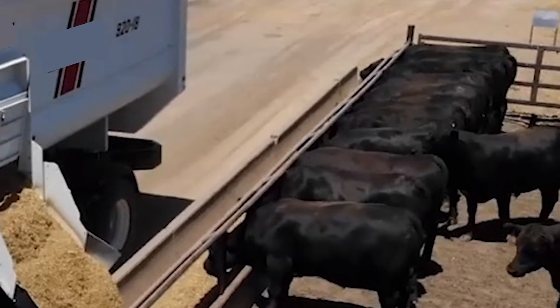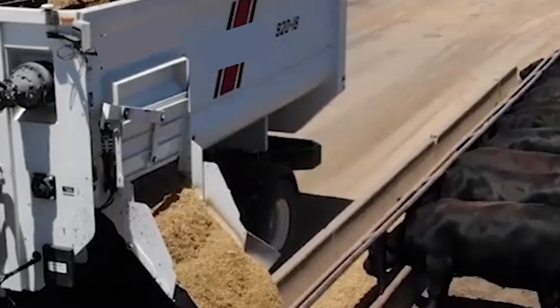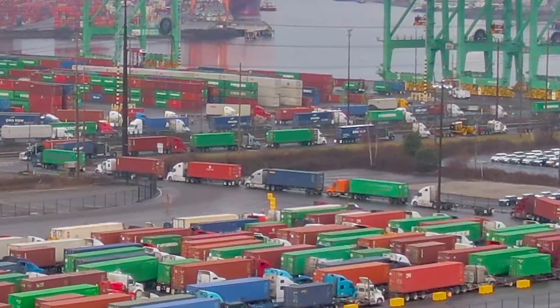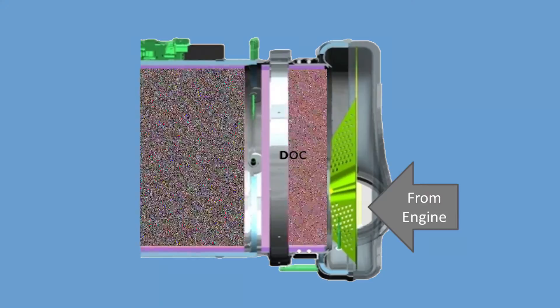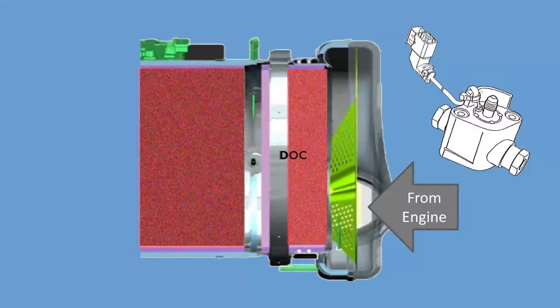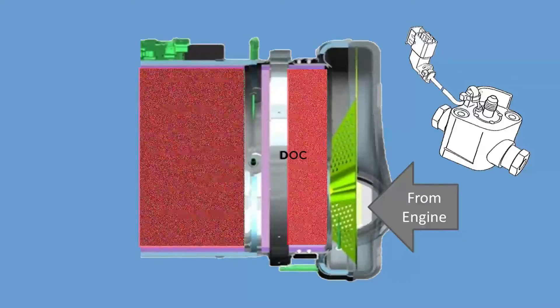There are times, however, when soot production is greater than normal while heat production is lower than normal. Under these conditions, soot will begin to build up and the DPF will begin to restrict. When this happens, the system will begin to add hydrocarbons through the HC doser. This is called an active regeneration, and it occurs without the driver being aware it is happening.